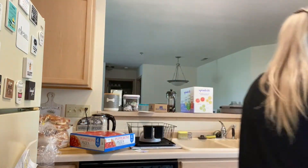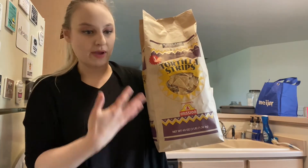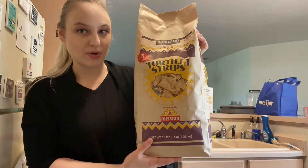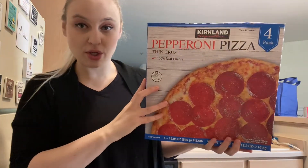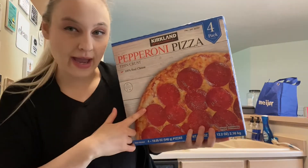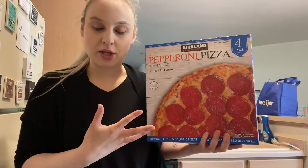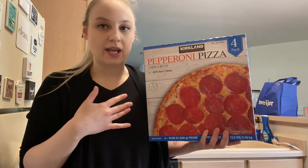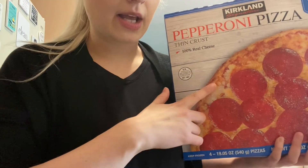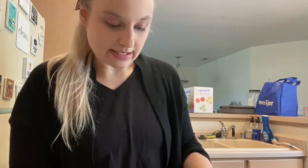This huge bag of tortilla chips is $4.99. You can go to the grocery store and get a bag for like three dollars, but you're not even getting this much, so it's pretty crazy. And if you haven't tried the Kirkland's pepperoni pizza, this is really good. You get four in a pack and there's so much pepperoni on this pizza — you're getting your money's worth. This is $13.69.